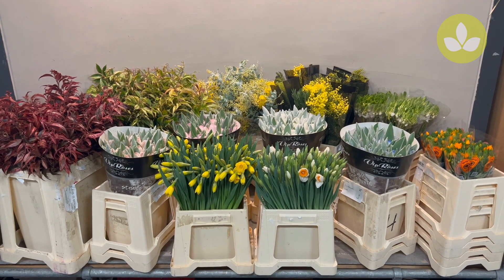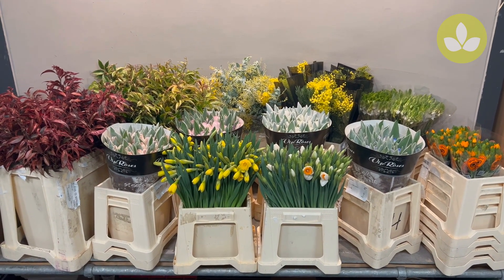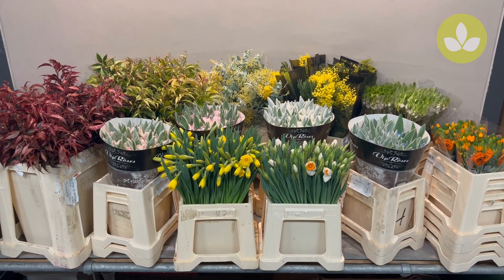Hello flower shoppers, my name is Gerard and I'm here in Aalsmeer to bring you the latest of what's available here on the market today.